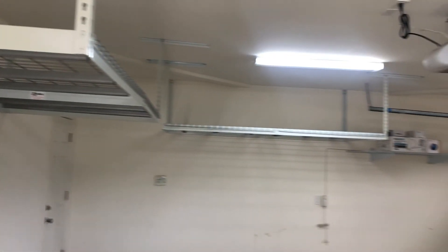It's a full two-car garage with washer and dryer hookups and gorilla racks.